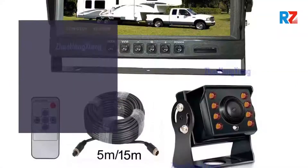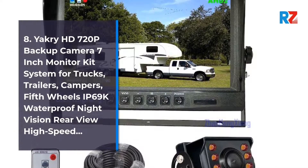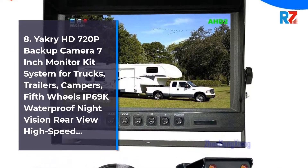8. Under 4 HD 960p Digital Wireless Backup.